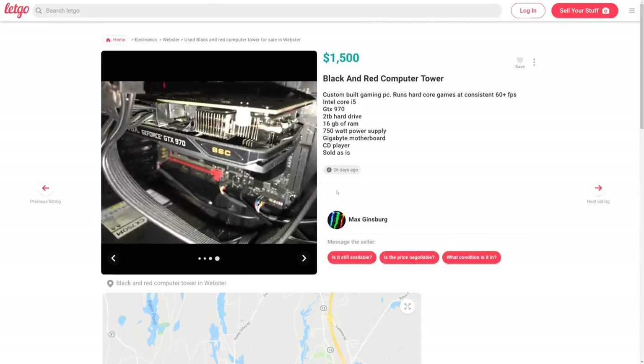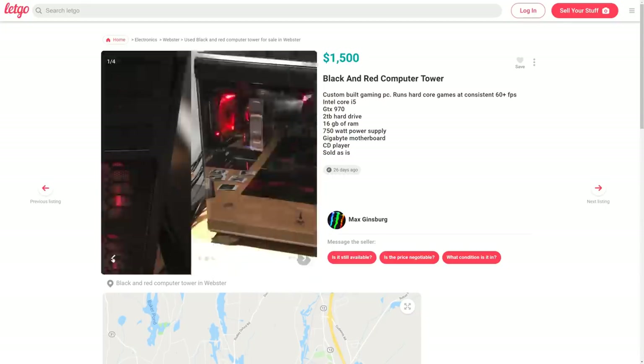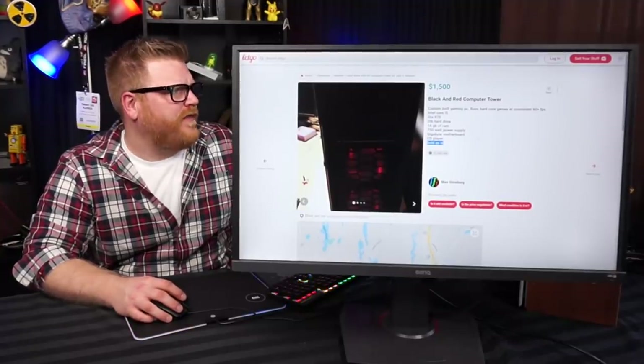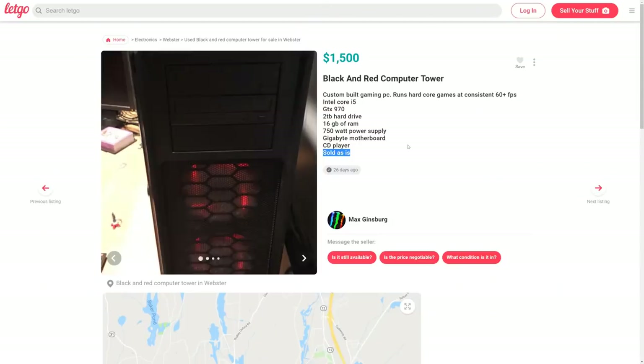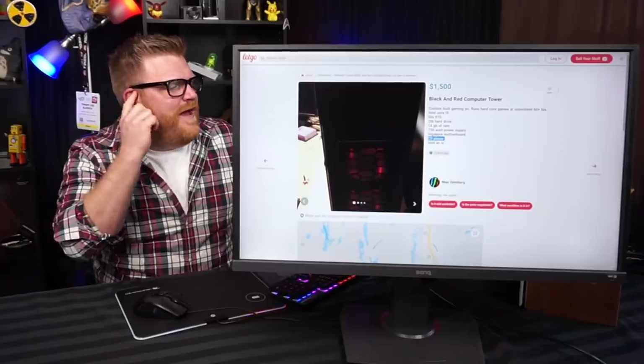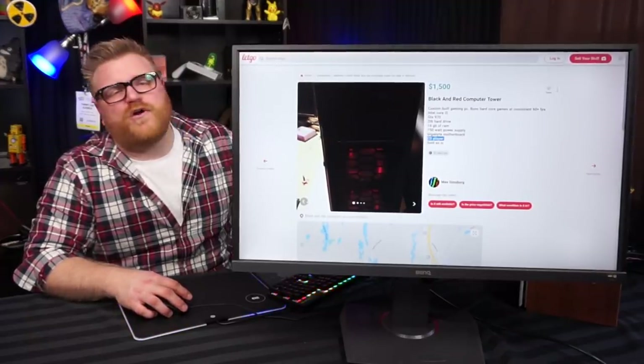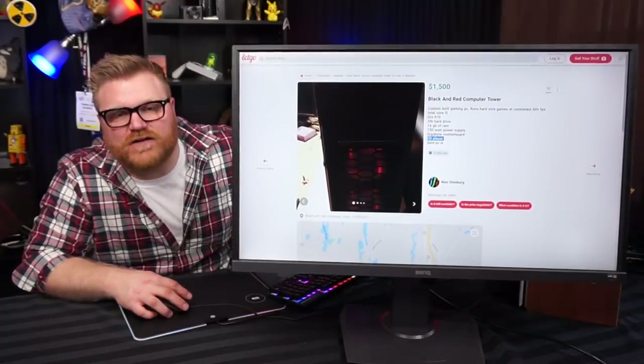He's got a GTX 970 — those have a decent amount of VRAM, not the worst card in the world. But what would I price this computer at? It says 'sold as is' — that means something's wrong with it, just sneaking that in there for legal ease. CD player, sold as is. This is worth $700, maybe $800 if the i5 is really good — less than half of what he's asking.